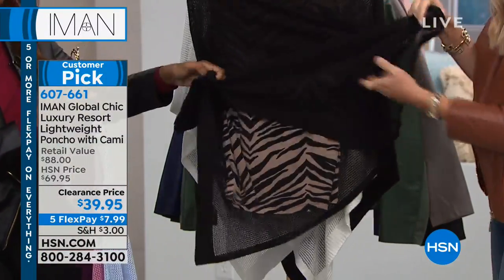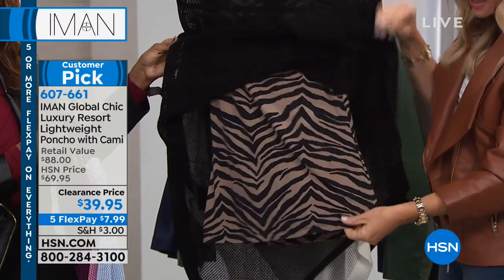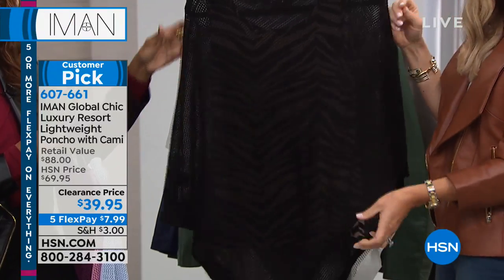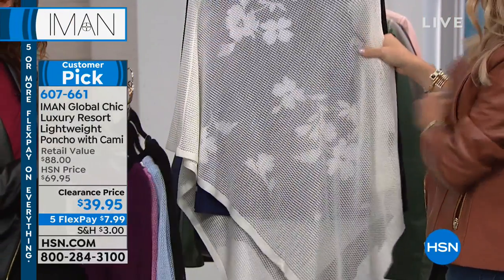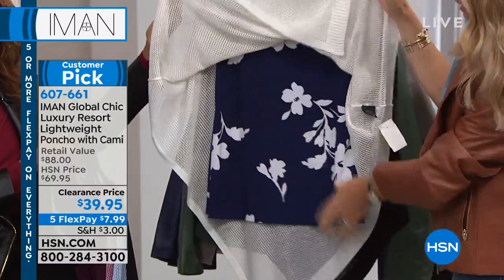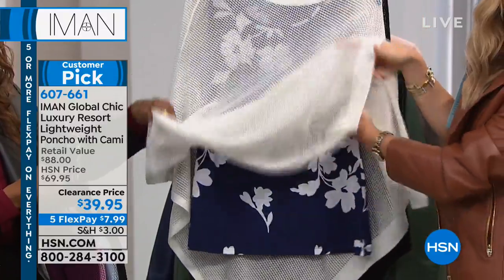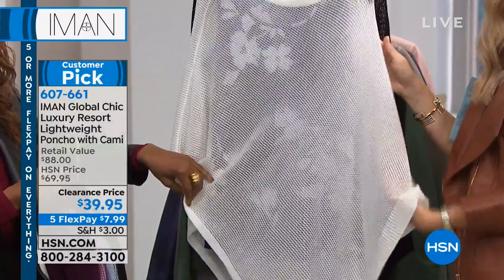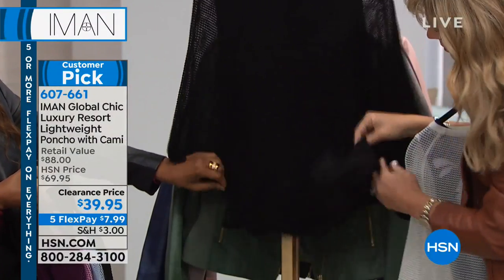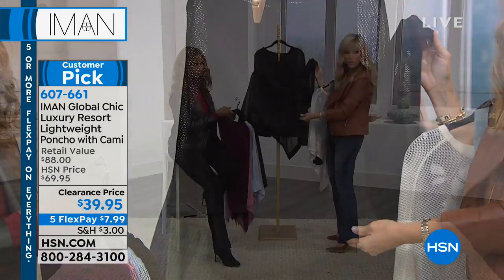Behind that we've got this in black with the animal print tank. Isn't that cute? It's that nice stretchy material, beautiful on the body. So that's $39.95. Then this is what we're calling our navy and white floral — you get the navy white tank and then the white poncho makes a great cover-up. Last but not least, you've got black on black. Two pieces for under $40.